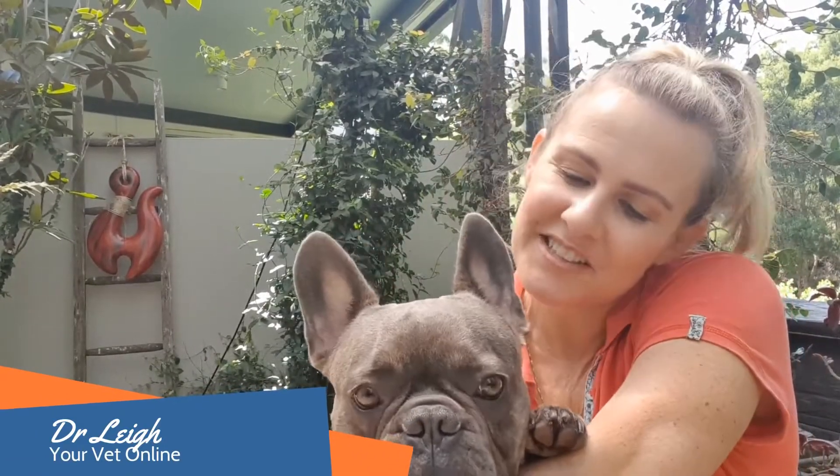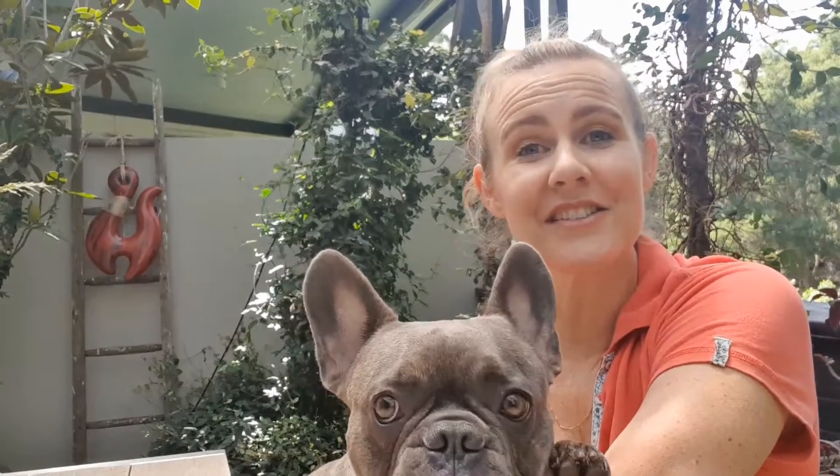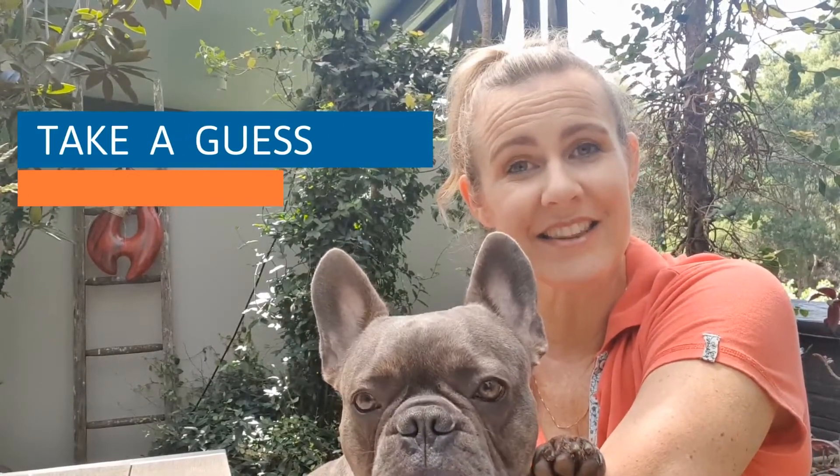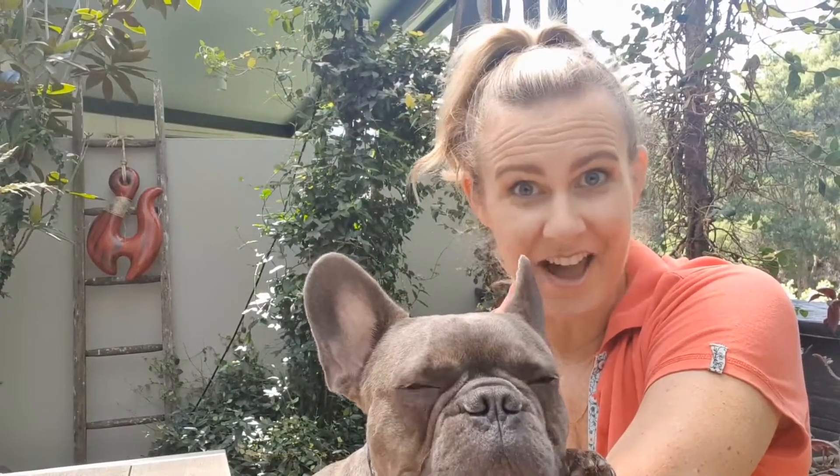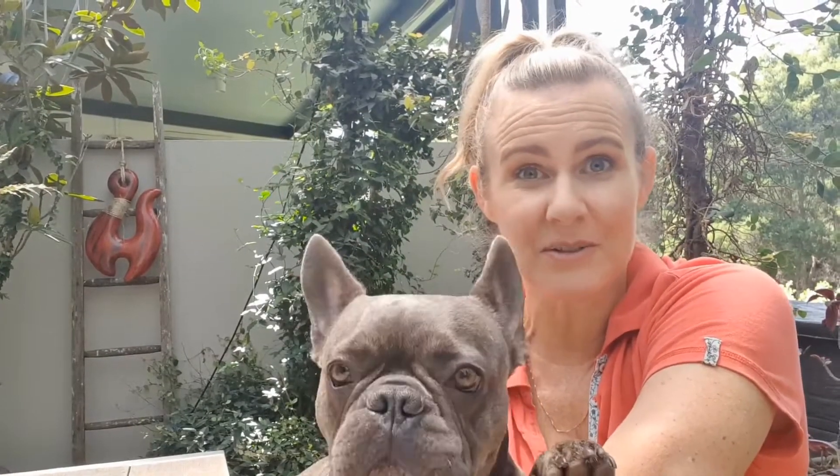Hi everyone, Dr. Lee here from Your Vet Online, and this is little Mordecai. Thanks so much for taking part in this week's Take a Guess Tuesday. Right, let's find out what we saw in those pictures.